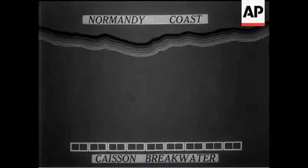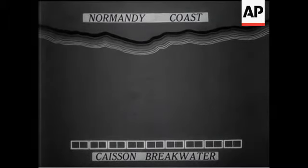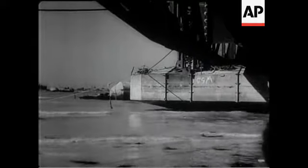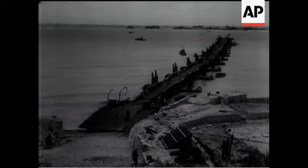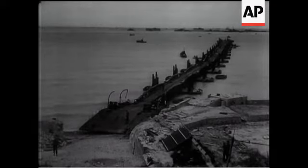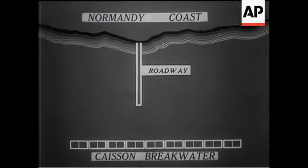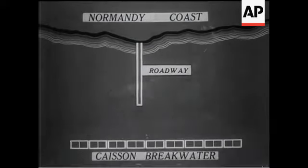The next job was the construction of the piers. This consisted of a steel roadway built on a number of bridge sections with flexible joints between to allow for the rise and fall of the tide. The sections were mounted on pontoons of steel or concrete designed to rest on the seabed when the water receded. The piers give direct access to the shore for unloading even the heaviest equipment.